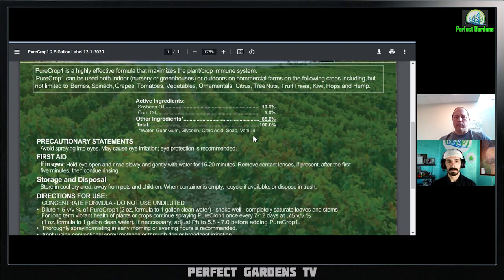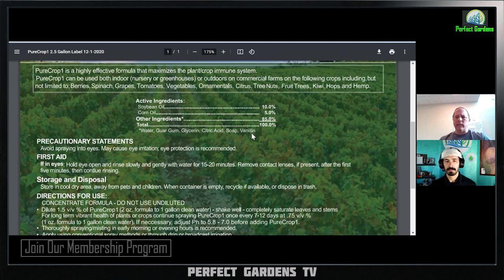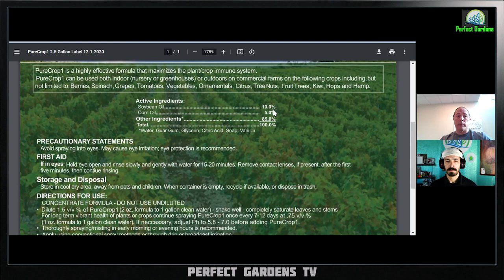Glycerin is a surfactant — a lot of people know it from cosmetics and glycerin soap. It usually lowers the surface tension of water so the product coats better. Citric acid is kind of like vitamin C but it's not sorbic acid — it's a little different. You normally find it in lemons and limes, but most citric acid used commercially is made through a fermentation process. Then there's soap, also a fatty acid that lowers surface tension. Vanillin is an extract from the vanilla bean — I'm not sure what it's used for, possibly for smell.